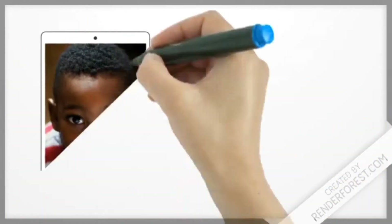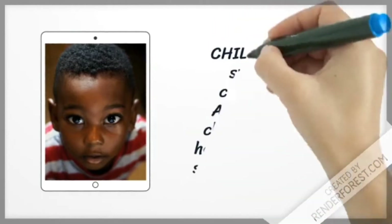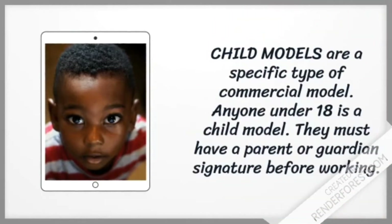Child models are a specific type of commercial model. Anyone under 18 is a child model. They must have a parent or guardian signature before working.